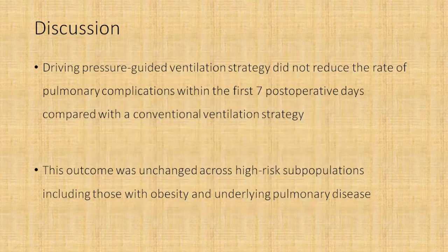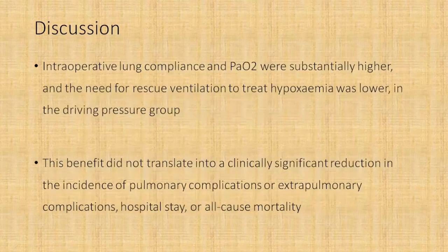In summary, driving pressure guided ventilation did not reduce the rate of pulmonary complications within the first seven post-operative days compared with conventional ventilation strategy in thoracic surgery patients. This outcome was unchanged even in high-risk subpopulations including obesity and patients with underlying pulmonary disease. Although better intraoperative lung compliance, higher PaO2 and PF ratios, and lower need for rescue ventilation for hypoxemia were found in the driving pressure group, these did not translate into a clinically significant reduction in pulmonary complications, extra-pulmonary complications, hospital stay, or all-cause mortality.